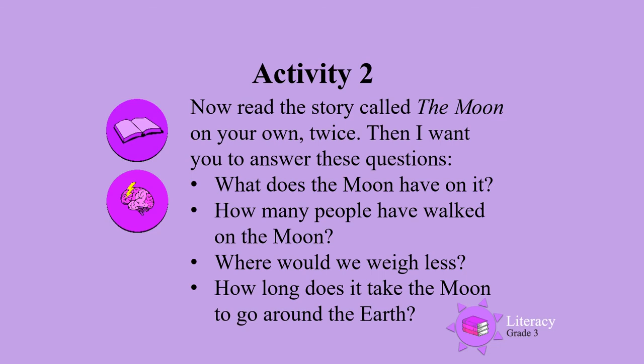We would weigh less on the Moon than on Earth. Activity 2: How many people have walked on the Moon? Activity 3: Where would we weigh less?